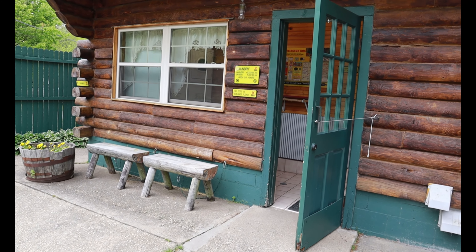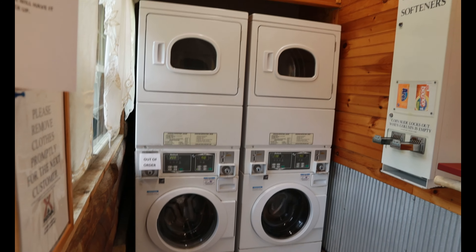The laundry facility is, however, open — just not the bathhouses or the shower facilities. In that particular bathhouse, they have four washers and four dryers. The washers are $2 per load, and the dryers are $1.50 for 30-minute intervals. Of course, you can add change for additional time.